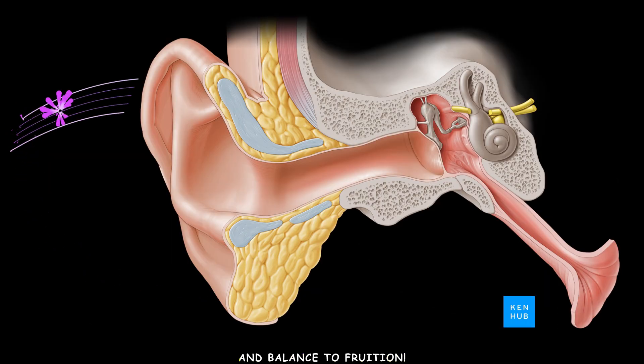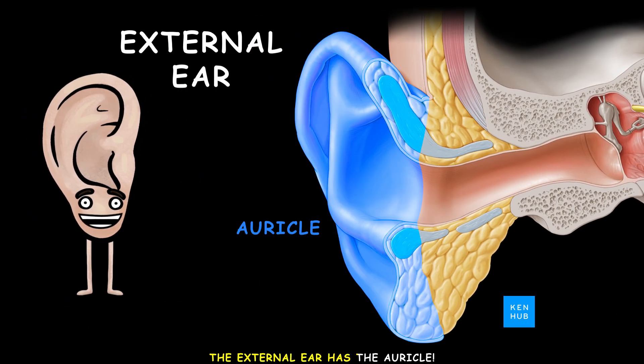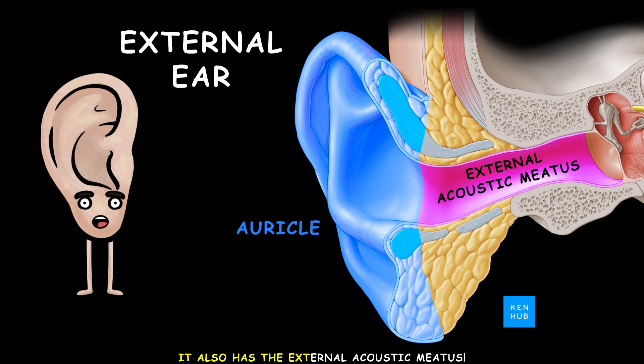The ear brings audition and balance to fruition. The external ear has the auricle; it also has the external acoustic meatus.